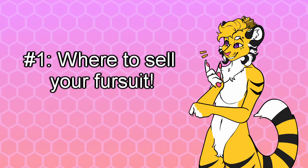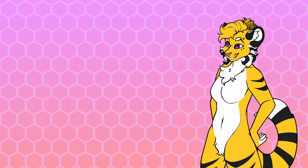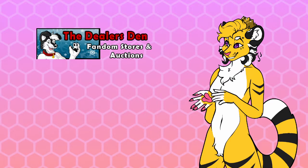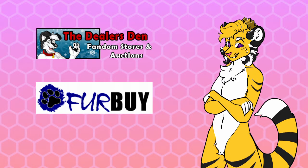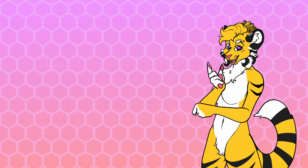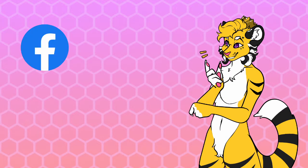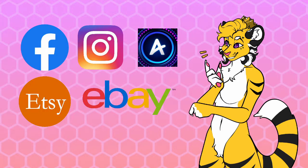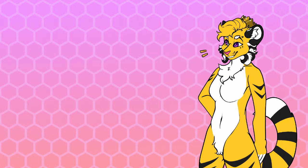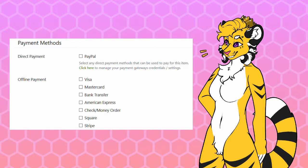Number one: where to sell your suit. There are plenty of places online where you can sell fursuits or fursuit parts. The most common place suits are sold nowadays is the Dealer's Den. Alternatively, there's also Fur Buy, however it's not really used as often anymore. If you aren't keen on spending a dollar to set up a seller account on the Dealer's Den, there's always the classic social media approach — furry Facebook groups, Instagram, Amino, Etsy, and even eBay. I highly recommend the Dealer's Den though. It's quite easy to make listings and once you've made a sale, you're able to handle payment processing so the buyer can pay in their preferred way.